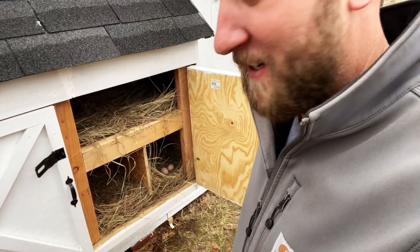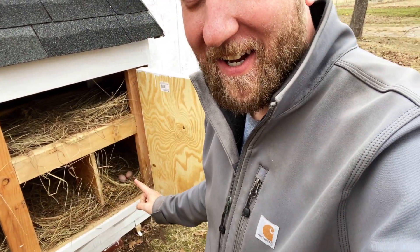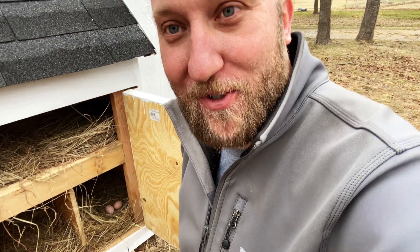So can you see him down there? Look at that. Two. Two eggs. Our first eggs and we get two. I am super excited. It's just awesome.